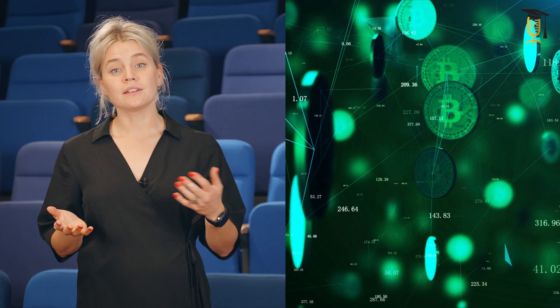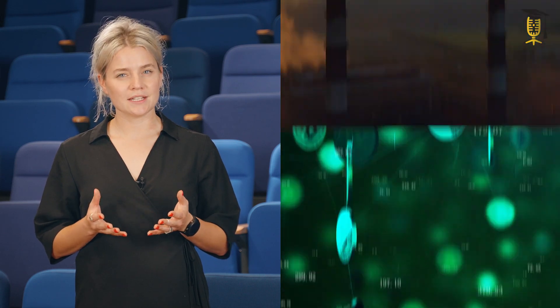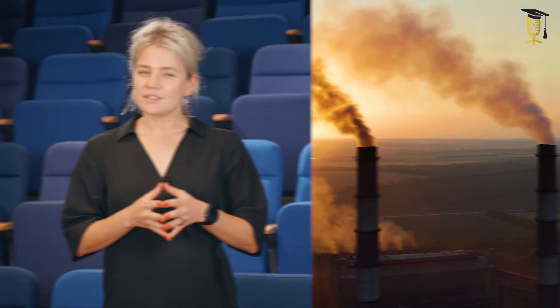Have you ever heard of blockchain technology? You may know it as the technology of Bitcoin and other cryptocurrencies. And maybe you have also heard how unsustainable it is due to its high energy consumption. But did you know that blockchain is also used in other applications to actually improve sustainability?